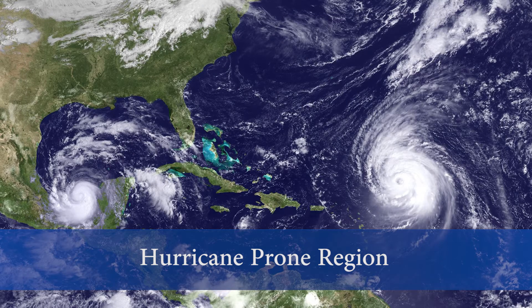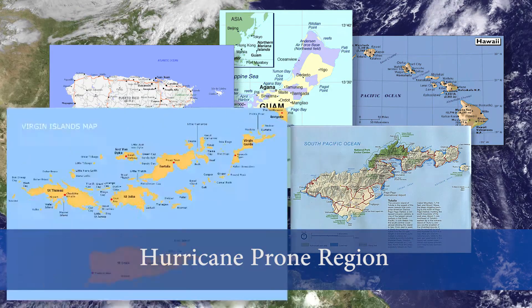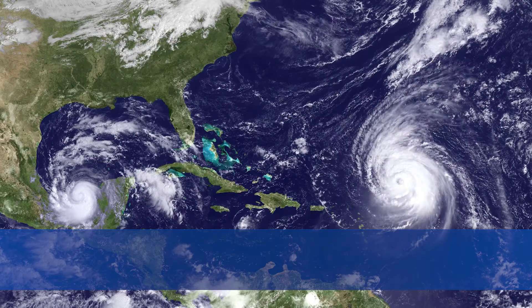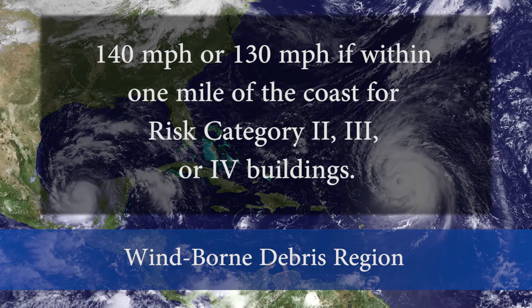Other areas considered within the hurricane-prone region include Hawaii, Guam, Puerto Rico, American Samoa, and the Virgin Islands. The wind-borne debris region is any location within the hurricane-prone region where the basic wind speed is 140 miles per hour, or 130 miles per hour if within one mile of the coast, for risk category 2, 3, or 4 buildings.